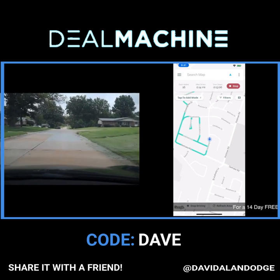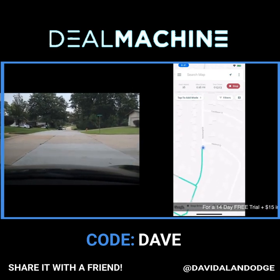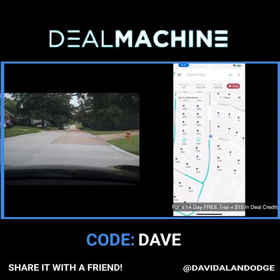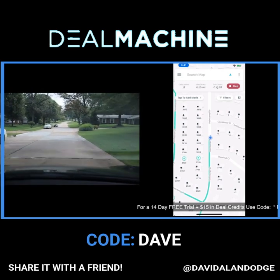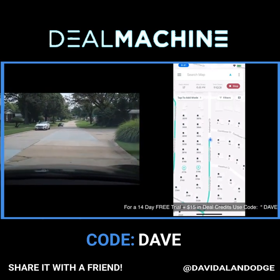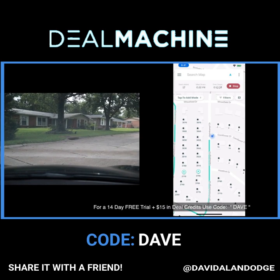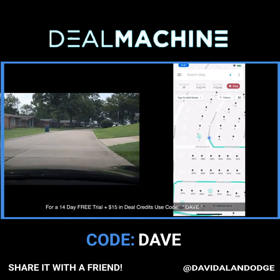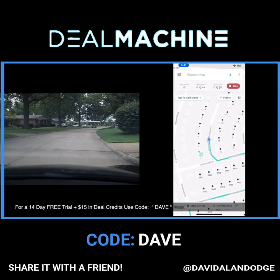Looks like so far I've got 16 properties added to the list. I like this feature where you can track yourself on the map — it makes it so easy and safer to use your phone while driving. This is really just a numbers game, what we're doing today driving for dollars. I'm just looking for as many houses as I can add to my list — ones that look like they could use a little bit of work.